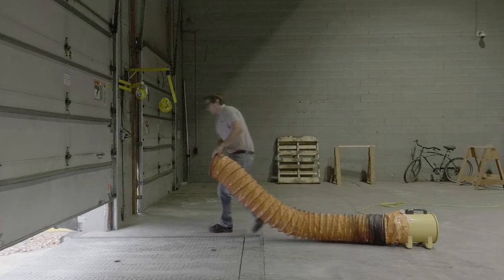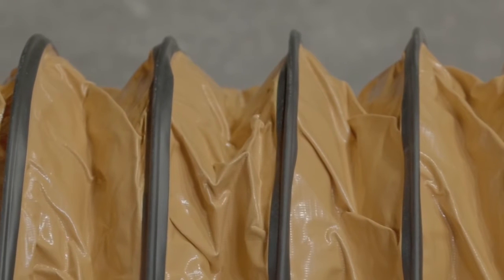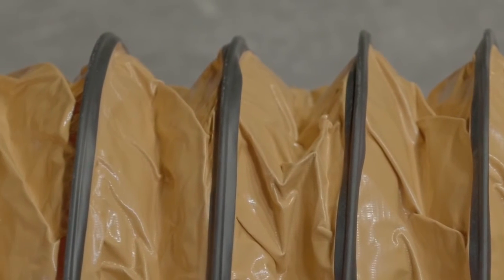The blower hoses are 20 feet long with heat-treated PVC vinyl-coated polyester fabric and steel wire helix for excellent performance and durability.